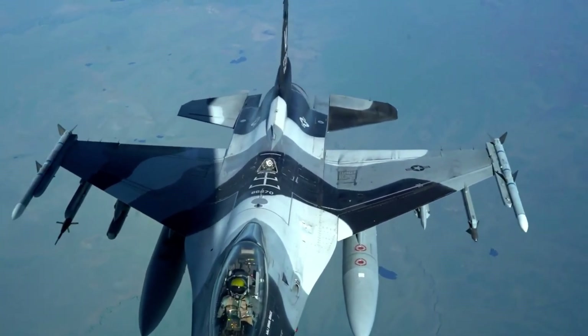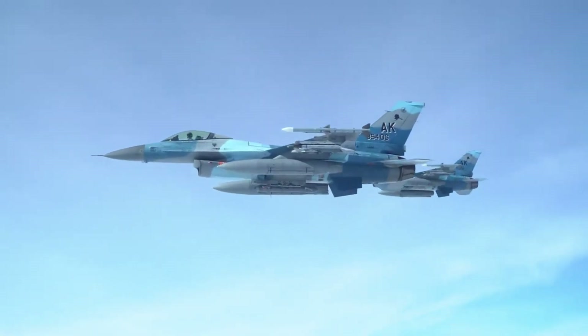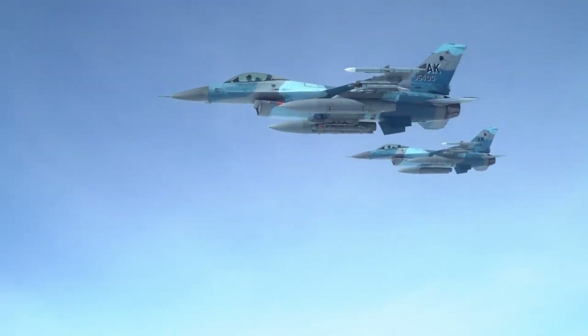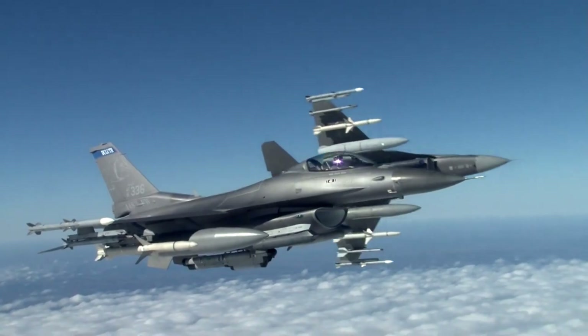The F-16 can achieve a combat range of 546 km and a ferry range of 4,217 km with drop tanks. It has a service ceiling of 18,000 meters with a G-limit of +9.